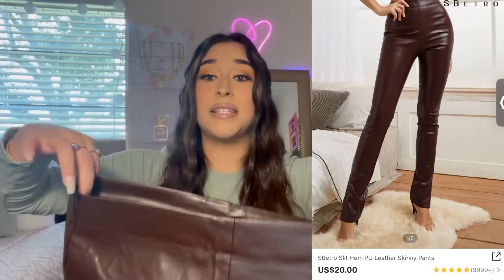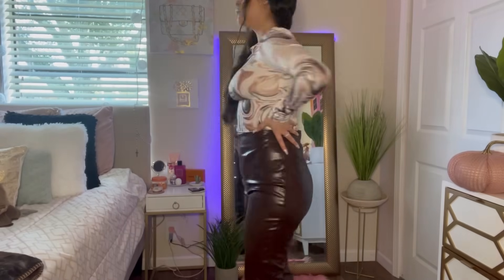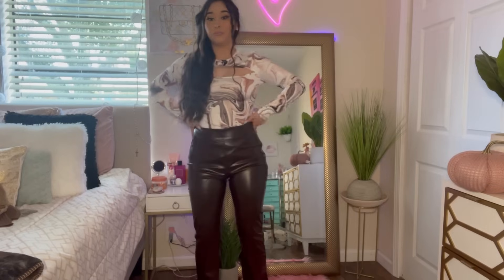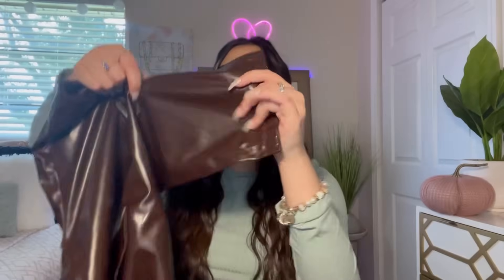The last item in this Shein haul is honestly my favorite. I got these pants in a size medium — they're a dark deep chocolate brown color and at the bottom they have a little slit. I am in love with these pants, I think they look so nice.